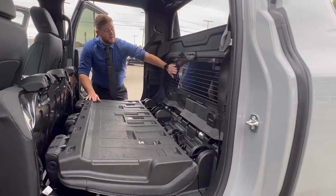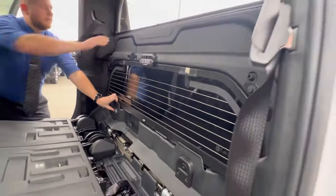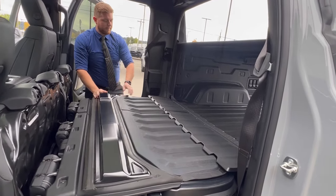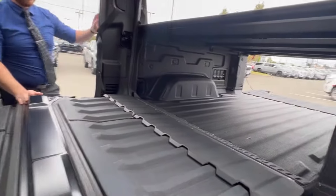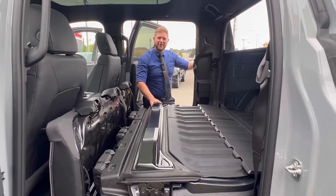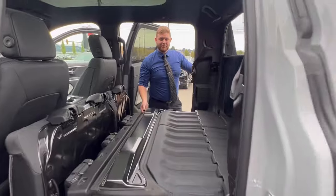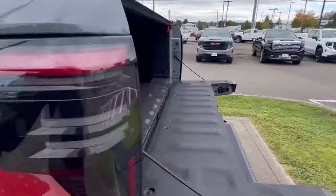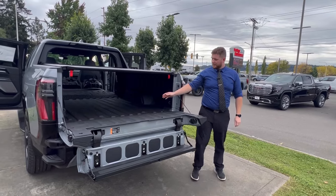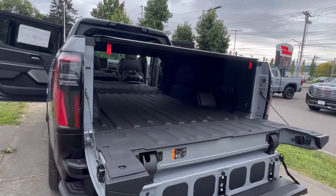With both rear seats down and the back glass securely in place, the entire mid-gate can come down, allowing for huge storage space — kayaks, lumber, whatever you need to haul in your truck. With the mid-gate down, it allows for nine feet of bed length from the back of the seats to the end of the tailgate. Largest of any vehicle in its class.